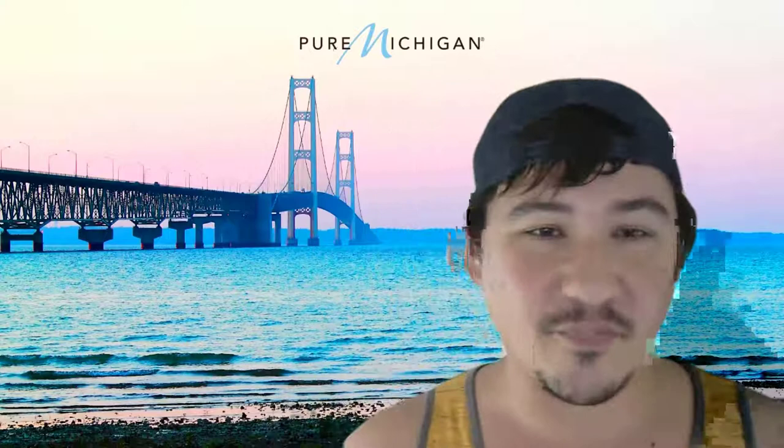Hey everyone, welcome to the Life of the Straits! This is our first ever virtual series exploring the amazing resources and cultural heritage all around. I'm right here on the beach at the Mackinac Bridge. This is an amazing little park right down on the shoreline, almost under the bridge. It's where the entrance to the Fort Michilimackinac is, and where there's a great old lighthouse you can check out.